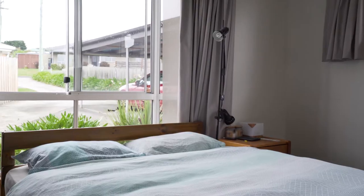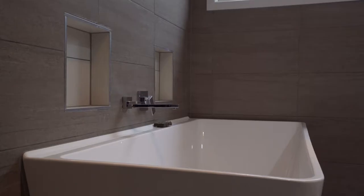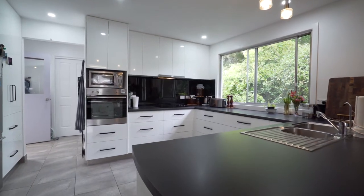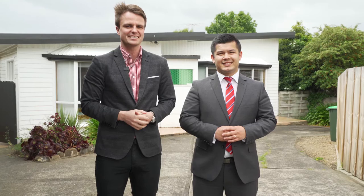We are coming to you today from a beautiful family-friendly street in Lenorkie. It's a little bit wet today, but we're so excited because this property is red hot. We've got three spacious bedrooms, two renovated bathrooms, and the kitchen is absolutely immaculate. We can't wait to show you through, so let's go take a look.